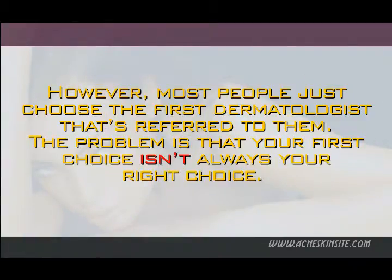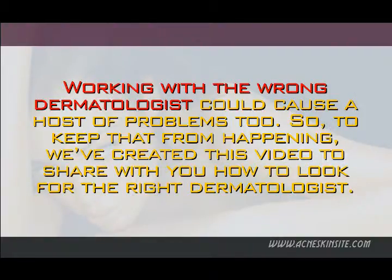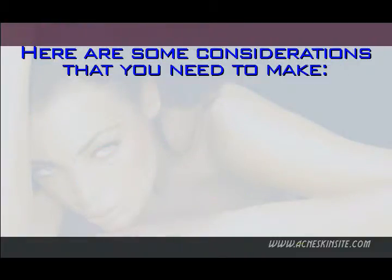However, most people just choose the first dermatologist that's referred to them. The problem is that your first choice isn't always your right choice. Working with the wrong dermatologist could cause a host of problems too. So, to keep that from happening, we've created this video to share with you how to look for the right dermatologist. Here are some considerations that you need to make.